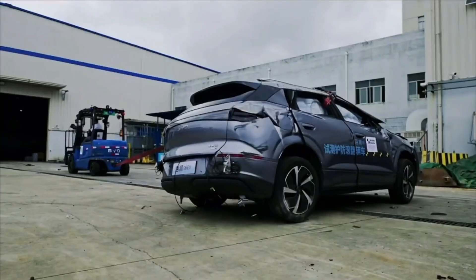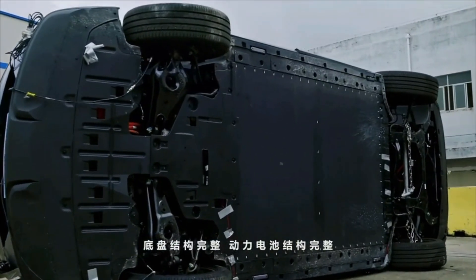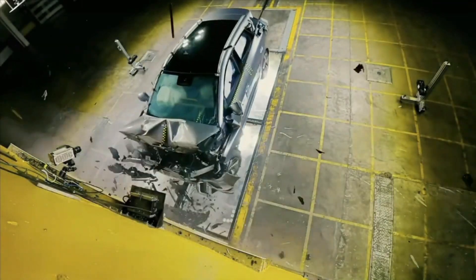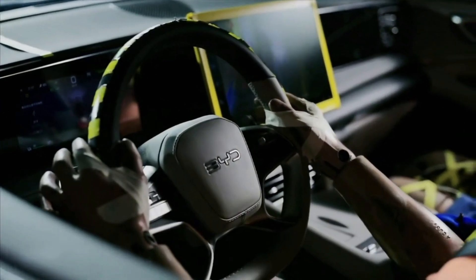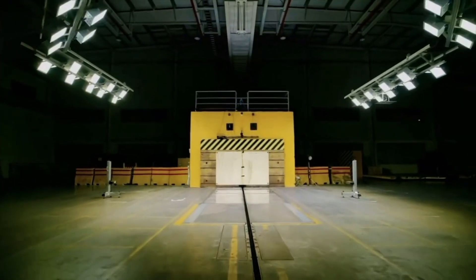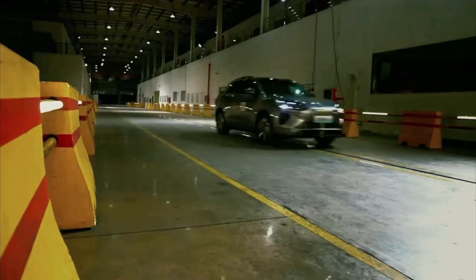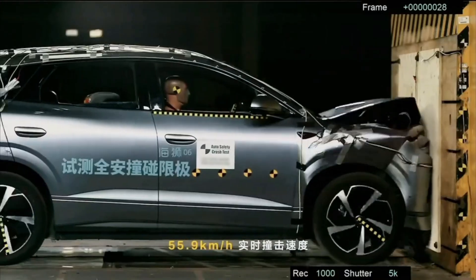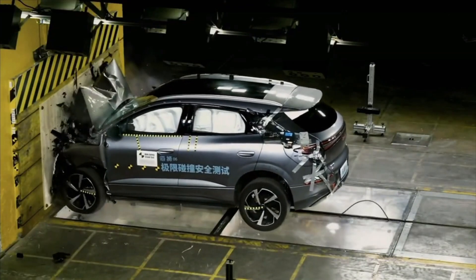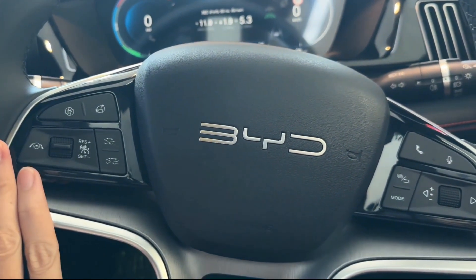But here's the twist. What if that nightmare actually proved something else? What if it showed you a car that's built like a tank, even while flipping through the air? The BYD C-Lion 06, a brand new electric SUV, just went through a test so extreme you'd think it came from a Hollywood stunt reel. And I'm not talking about a soft tip over — this was a violent, full-blown, high-speed rollover. And what it did was incredible.